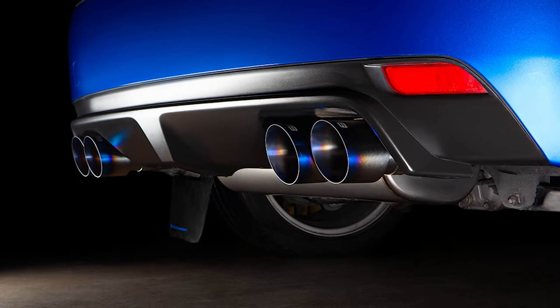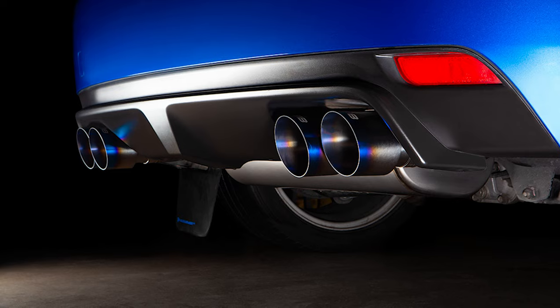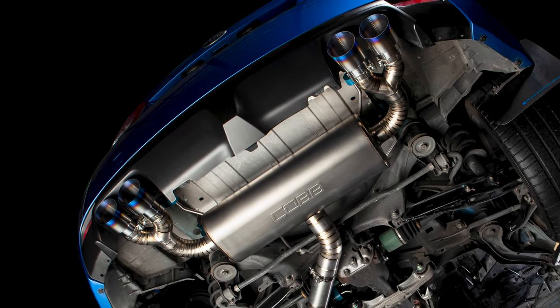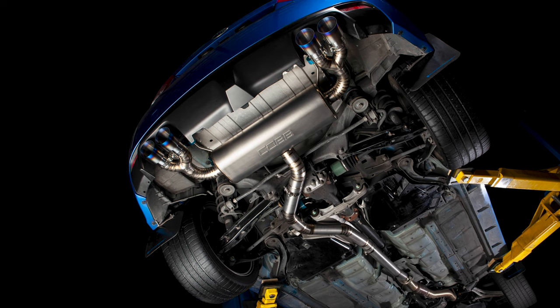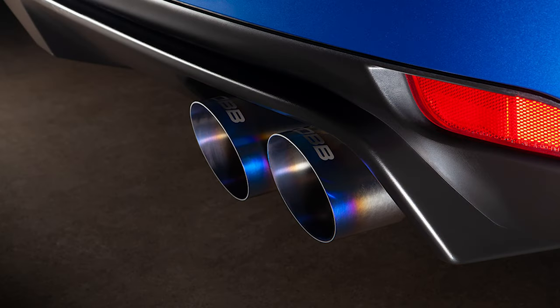Today's Cobb Highlight introduces you to another member of the premium Cobb exhaust family with the all-titanium version of the 3-inch quad-tip cat-back for the 08-14 STI and 11-14 WRX hatchback models.